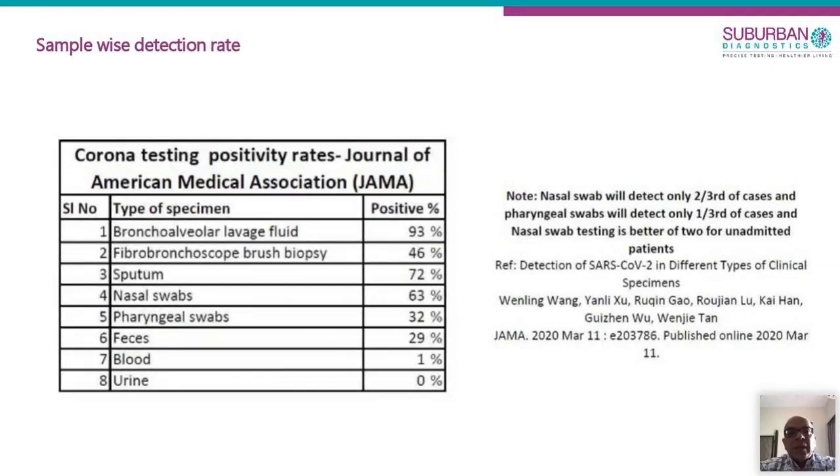Looking at global experience and data from China, nasal swabs are more sensitive than oral swabs, at 60 to 70% sensitivity. Sputum has a slightly higher sensitivity, and bronchoalveolar lavage is the highest at 93%. We had a case where the nasal swab came negative on day one, but because there was high suspicion, we repeated the test on day two with sputum and it came positive. Sample site makes a big difference.